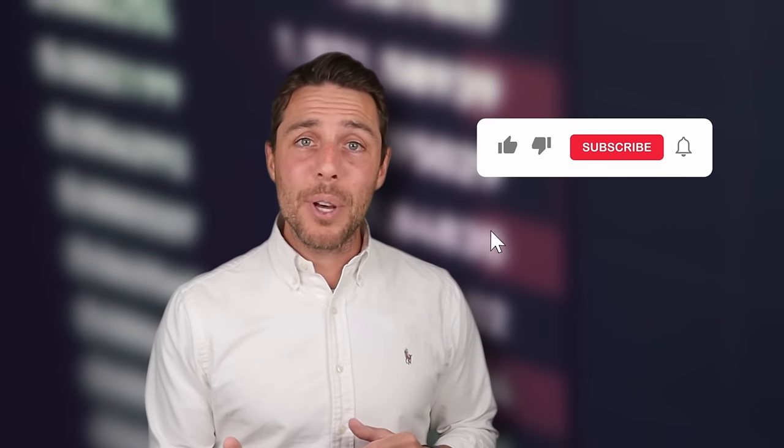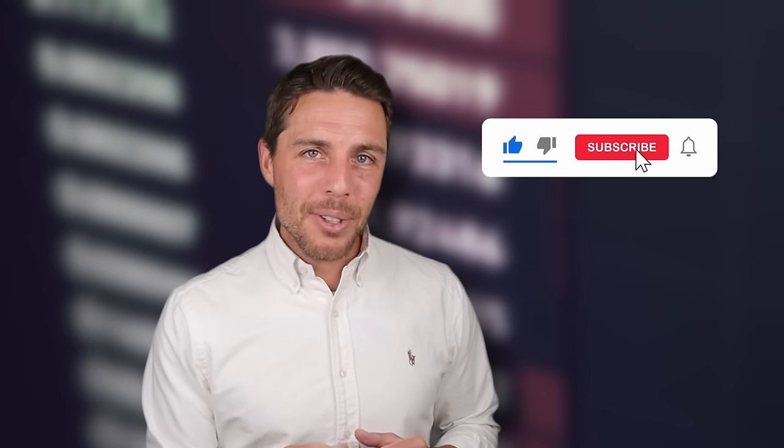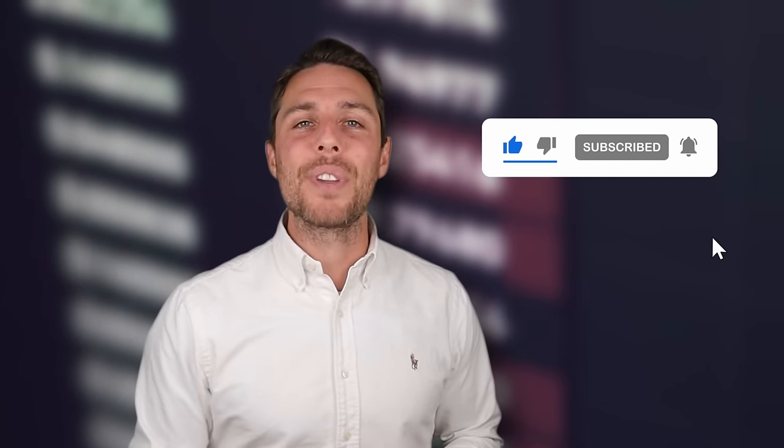To stay updated on future uploads, you can subscribe to the channel, like the video, and enable notifications. Thanks for watching, and see you next time.